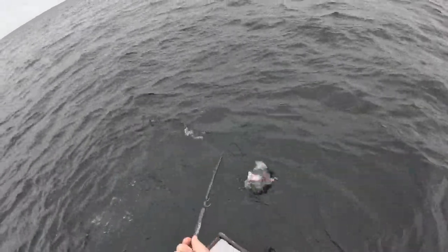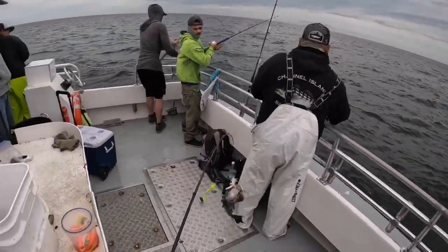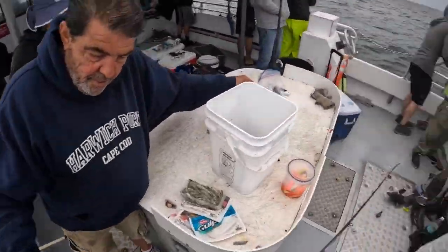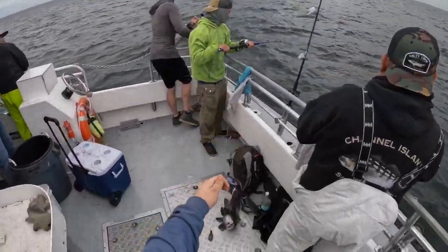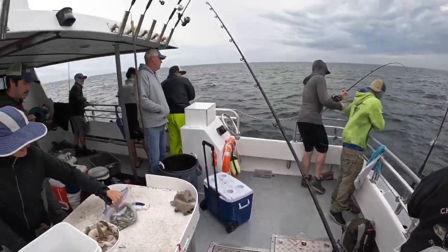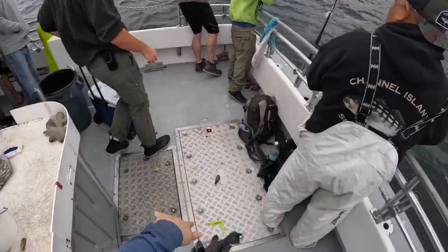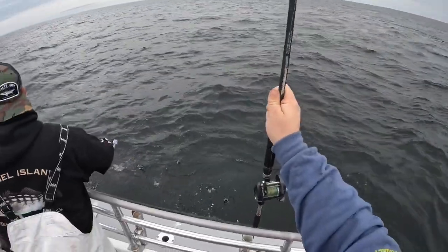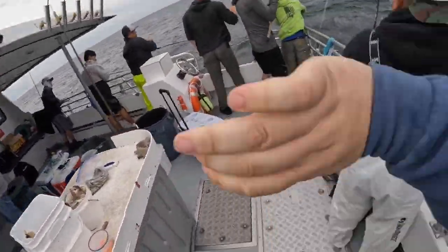Whoa, whoa! Nice sheep. That went right in there. That did not fight like a fluke. He came up on me when he set the hook on him there.